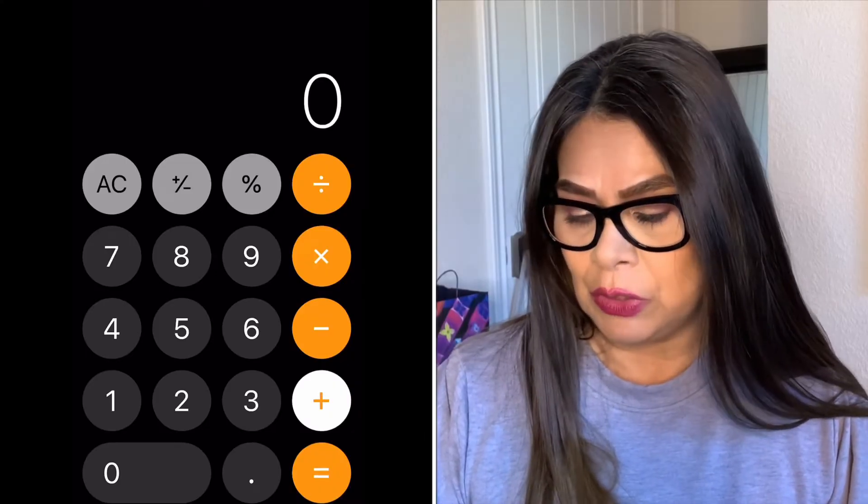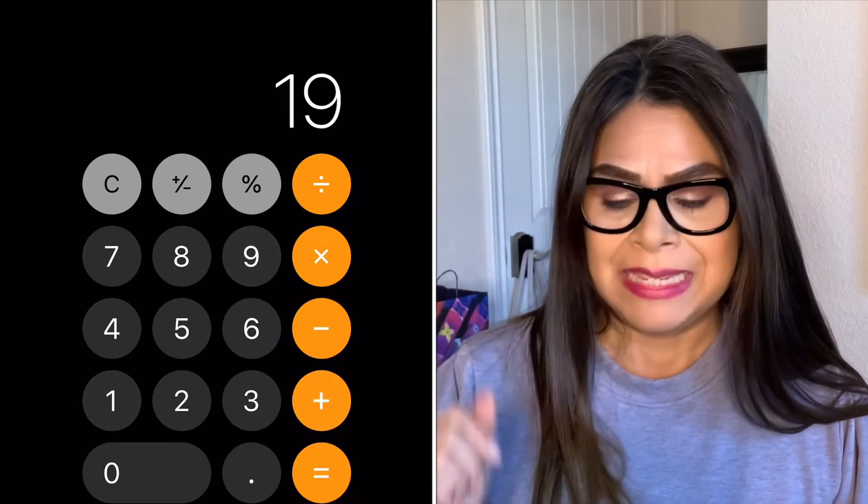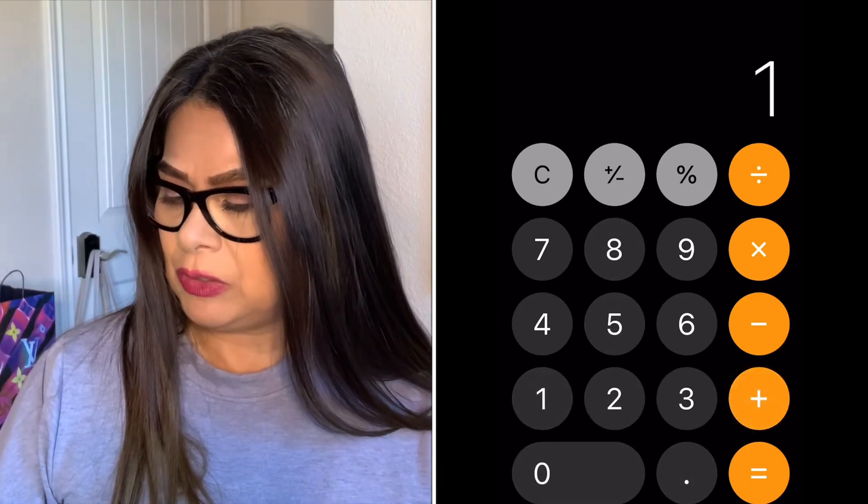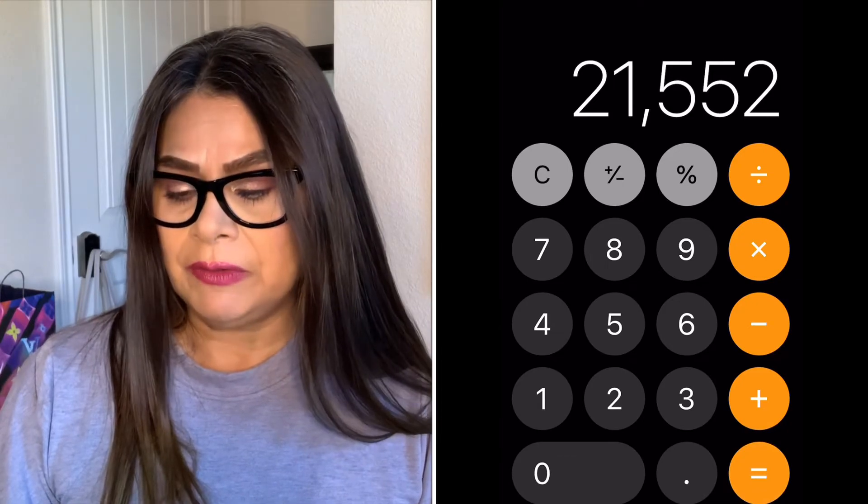The grand total I have spent on Louis Vuitton is $19,582 over four years. Including my husband's bum bag at $1,970, our combined total is $21,552. Accounting for the $890 saved on pre-loved purchases brings the overall figure to $20,663, or $18,692 for just my personal collection excluding the bum bag.